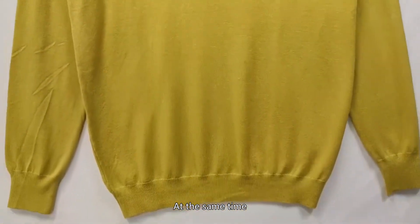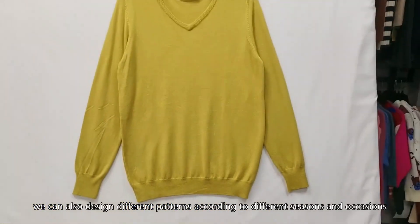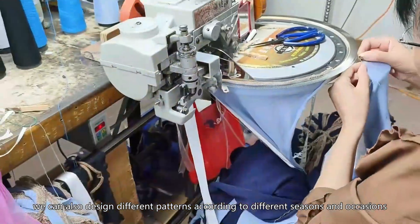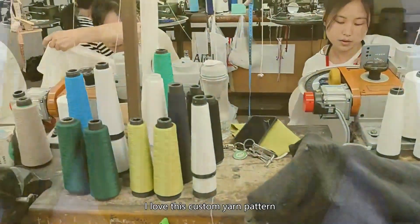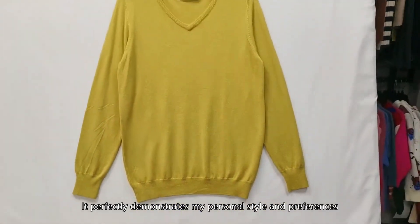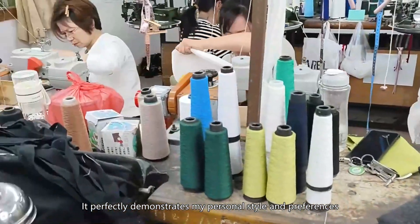At the same time, we can also design different patterns according to different seasons and occasions, so that you can wear more fashionable charm. I love this custom yarn pattern — it perfectly demonstrates my personal style and preferences.